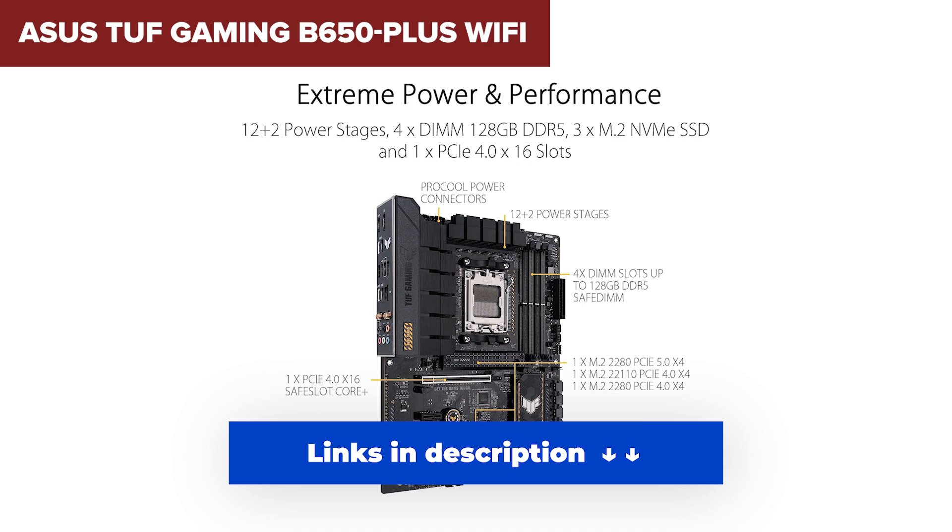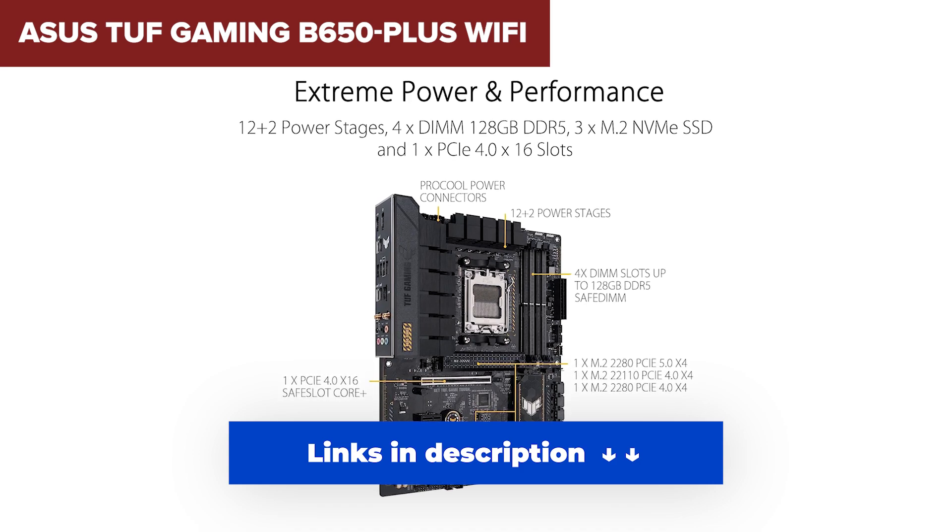By the way, if you're interested in picking up any of the motherboards from today's video at the best price, check out the links in the description below.